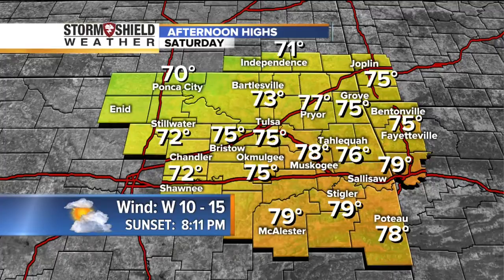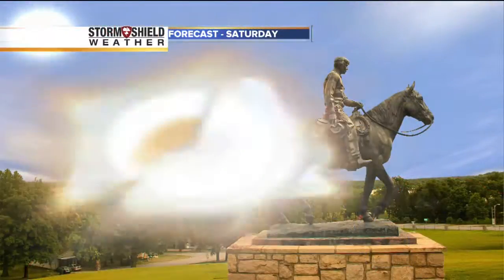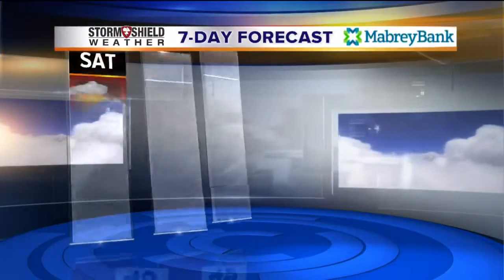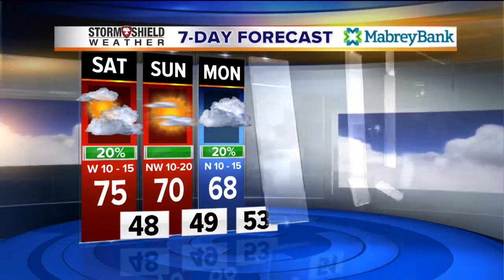High temps tomorrow: 71 at Independence, 75 in Tulsa, 79 at McAlester. On the 7-day forecast, after we look at Claremore's forecast — tomorrow as the winds turn to the west, it'll just be a great day, especially if you have a baseball tournament over in Claremore. 75 tomorrow, 70 on Sunday, 68 Monday with a 20% chance of rain.